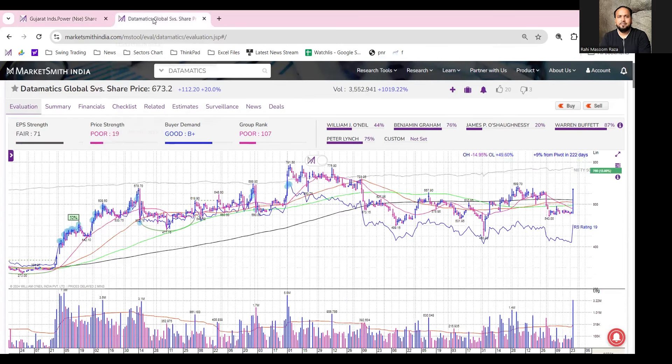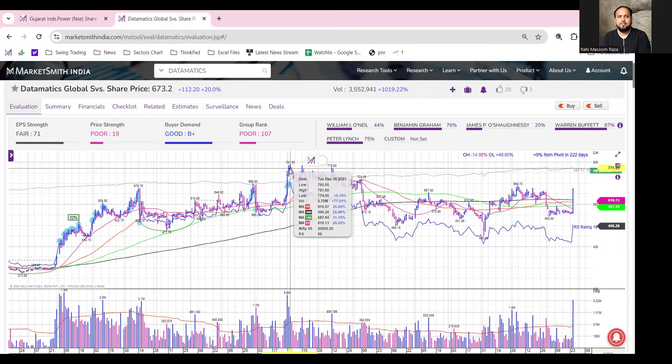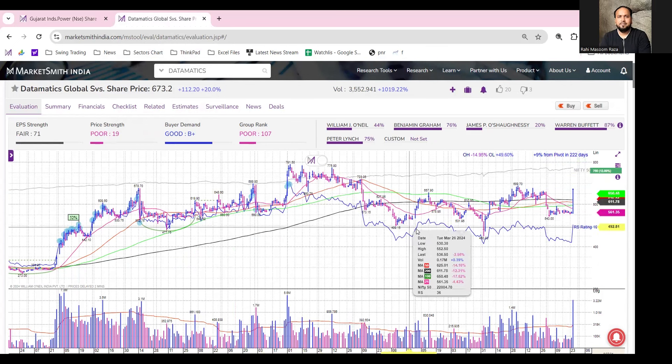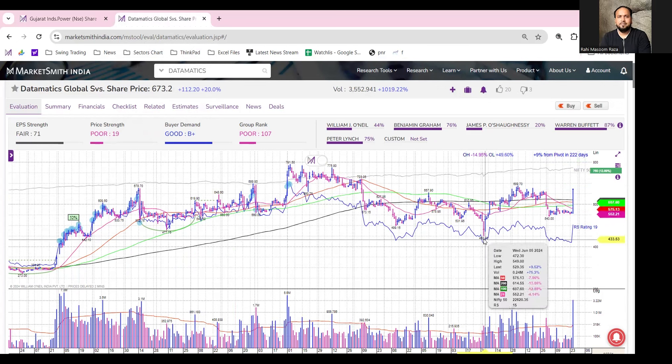The next stock is Datamatix. Looking at the daily chart of Datamatix, the stock has been trading in a consolidation phase for the past eight to nine months, especially from 5th June onwards, when the stock hit a high at 791. After that, there was some profit booking and it consolidated for a long period of almost eight to nine months.